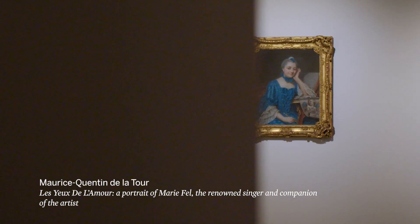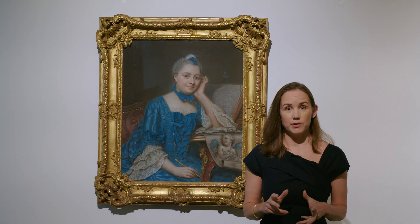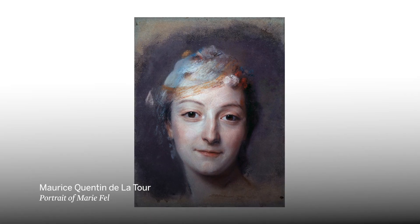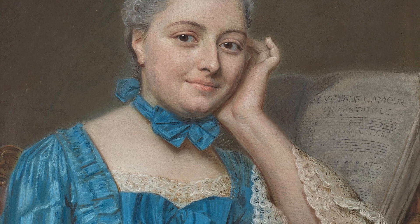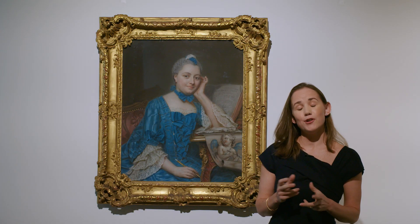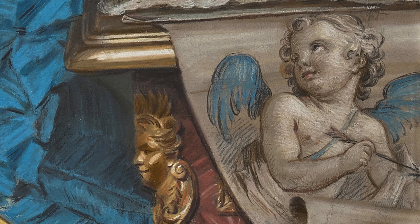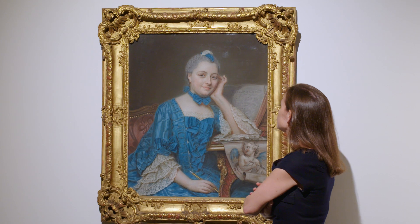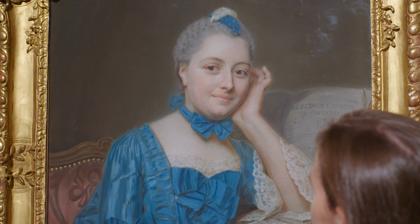I'm standing here with a portrait of Marie Fell by Maurice Quentin de La Tour, perhaps one of the greatest pastelists of the 18th century. The sitter is Marie Fell, his longtime lover and companion. She was a famous opera singer, incredibly well known during her time. And in fact, the piece of music sitting right to her left is a song composed by her brother, Antoine Fell — "Les yeux de l'amour." Quentin de La Tour has also included a drawing of Cupid in the lower right. Cupid looks directly up at Fell, holding his arrow as if to shoot it at her. She, of course, is looking directly out at the viewer with a sly smile, as if she's in on the joke — a little bit more informal than his usual portraiture.